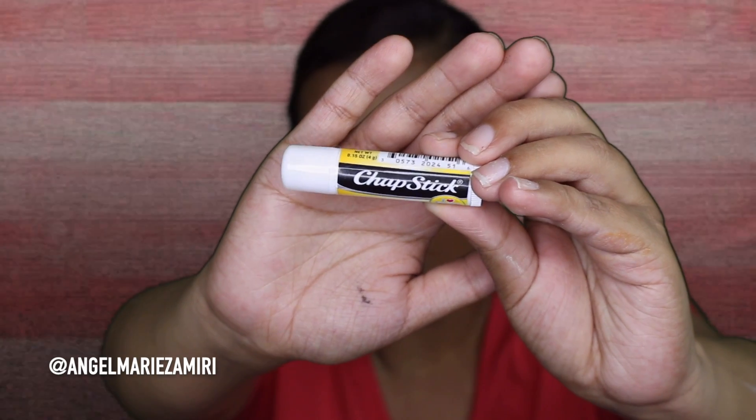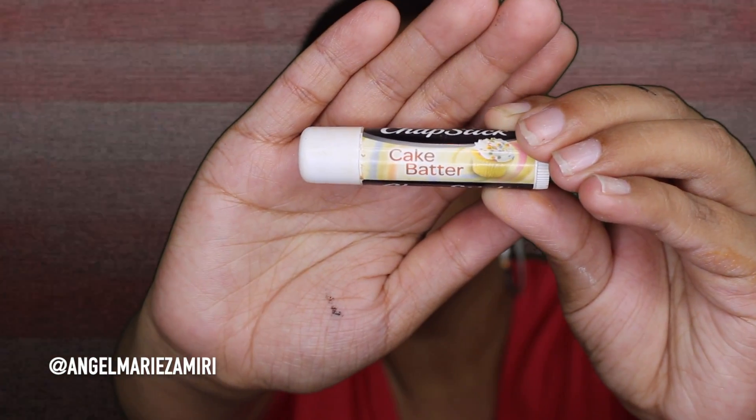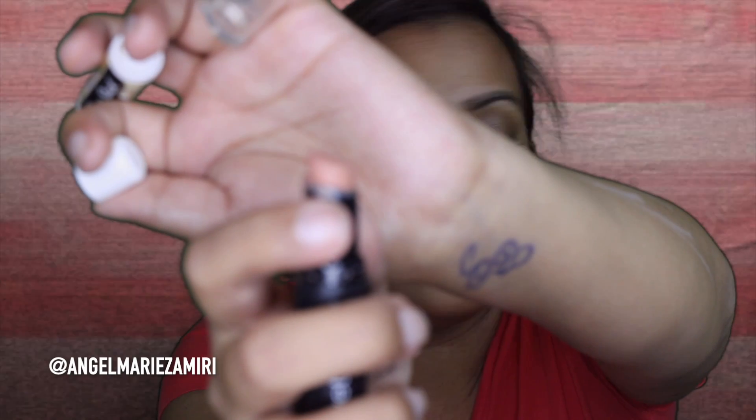Lastly I go in with some ChapStick — this one is by the ChapStick brand in Peaches and Cream, but my favorite is the Cake Batter one. Then sometimes I'll put on one of these Wet and Wild matte lipsticks because I really like these. I put it in the center and that's pretty much it.